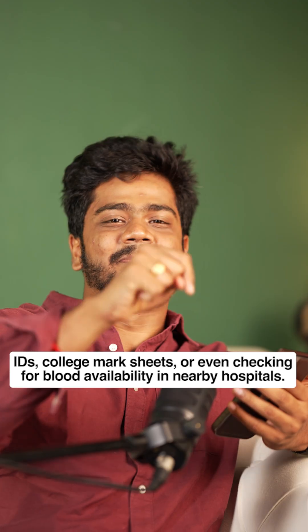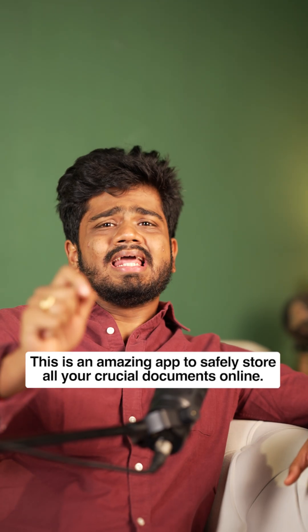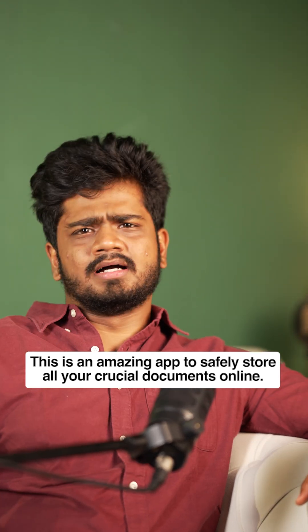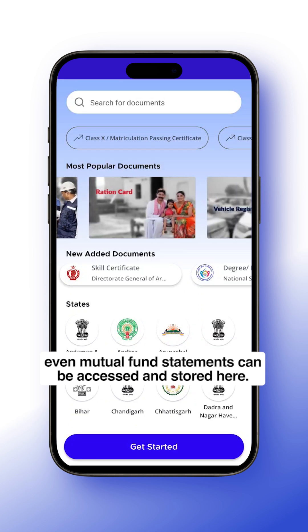Number five on the list is DigiLocker. You can store all your crucial documents safely online — this is an amazing app. You can store your Aadhaar card, driving license, PAN card, and you can also store your mutual fund statements here.